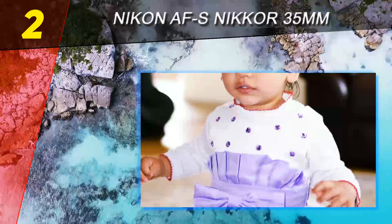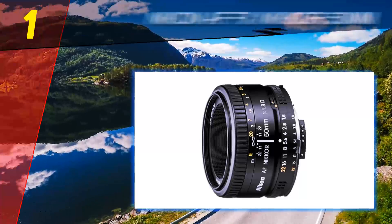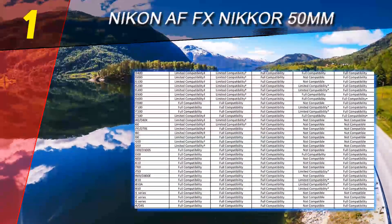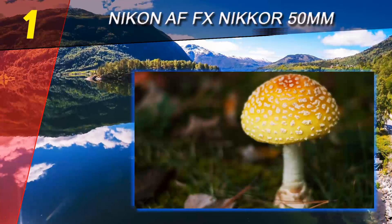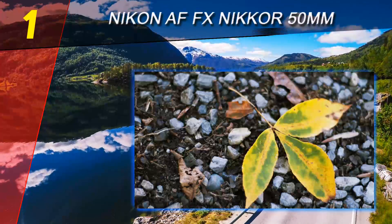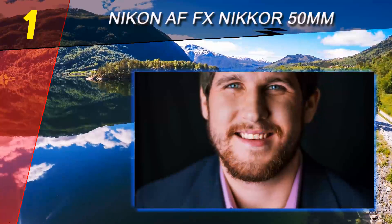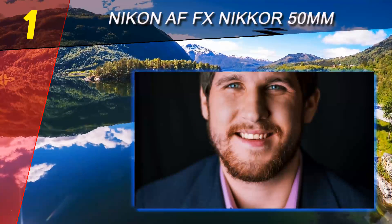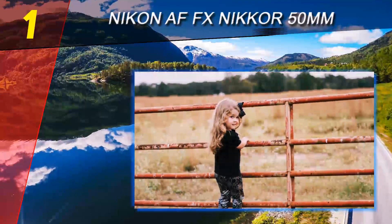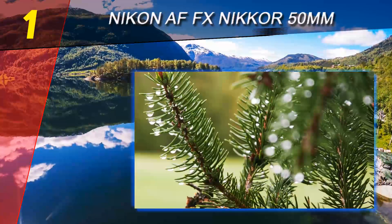Coming in at number one of our list is the Nikon AF FX NIKKOR 50mm. This humble nifty fifty is at the top of my list for good reason. The Nikon 50mm f1.8G is the first Nikon lens for an FX camera I ever bought and as such has a special place in my heart. Not only is it as cheap as chips, it's also super lightweight and compact. Check out all the raving reviews on Amazon for this lens.